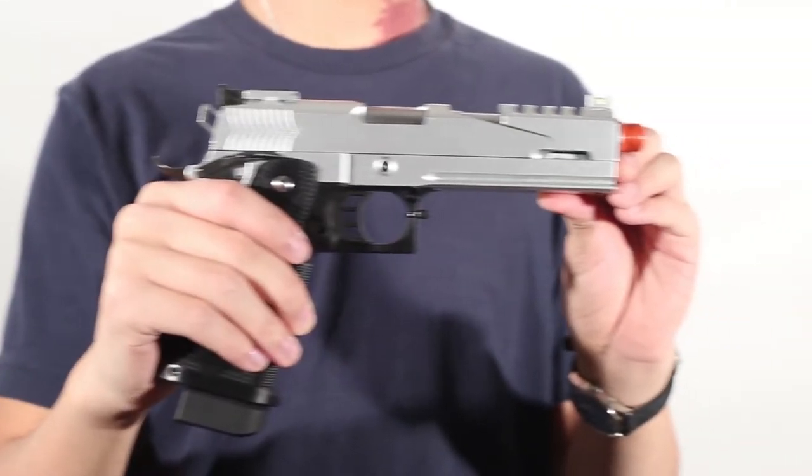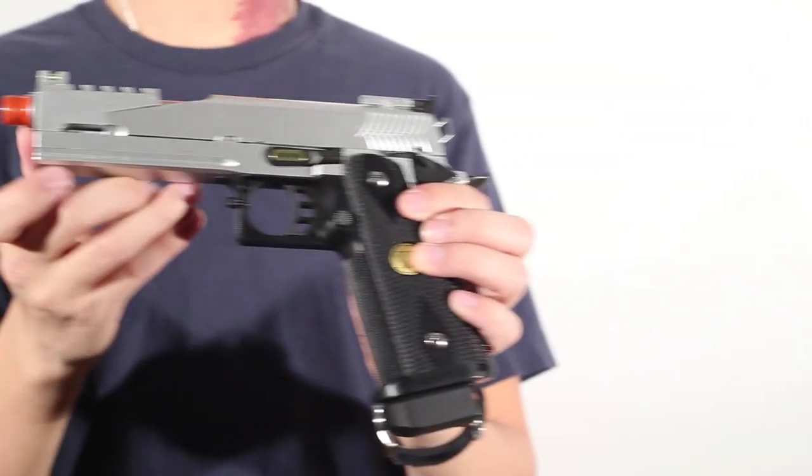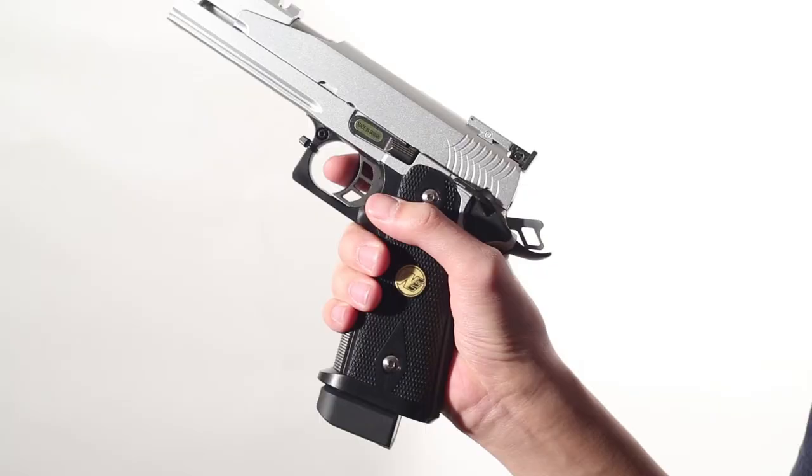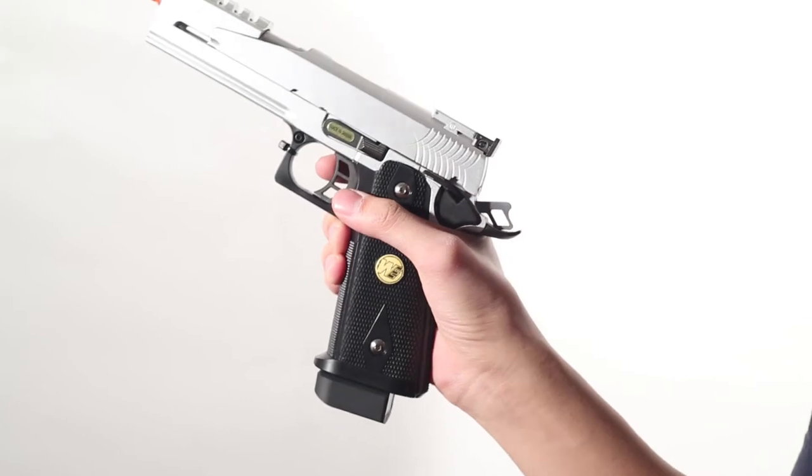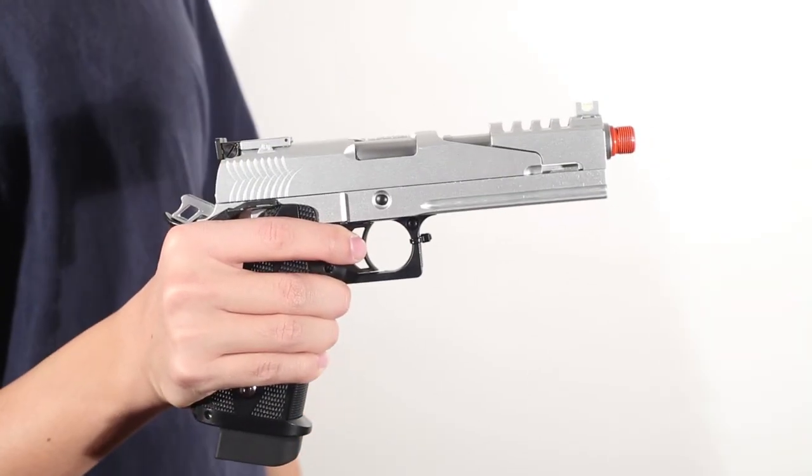This is Airsoft Atlanta bringing you a quick look at the Wii Dragon 5.1 High Kappa Pistol. The Wii Dragon measures up to 9 inches in length, it shoots at 320 feet per second, and it comes with a 25 round magazine. The Wii Dragon features a realistic blowback feature and is green gas operated.